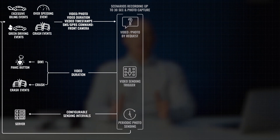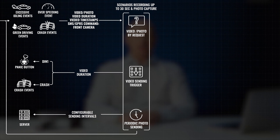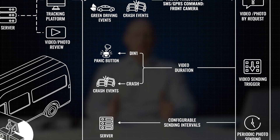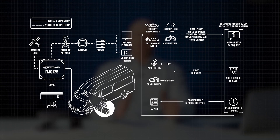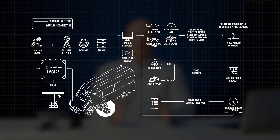Video recordings can be triggered or requested automatically. Automatic sending is activated when a vehicle crash is detected or when the panic button is pressed. Footage from the front camera — 5 seconds before and after the incident — is sent to the dedicated server, providing 10 seconds of footage for a fleet manager or owner to evaluate an incident.